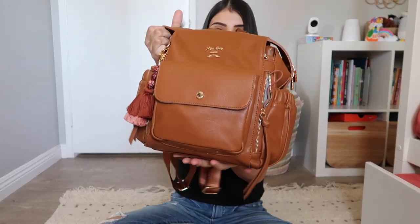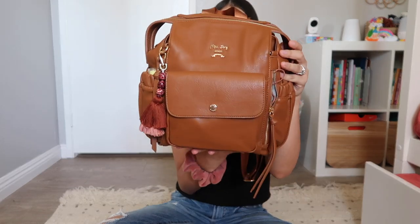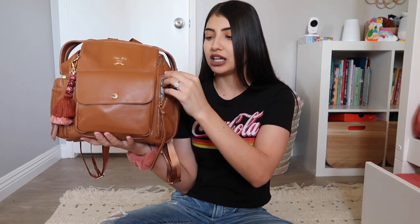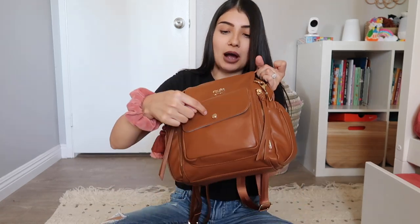Let me just jump right into it. Here is what my bag looks like — this is by the brand Miss Fong. I've partnered with them a few times on my channel; I love them, their bags are amazing quality and the price point is so good. My coupon code might still be active — I'll leave it on screen and down below. This is their mini size. I did use the full size when Jade was a newborn, but now the mini works perfectly for me.